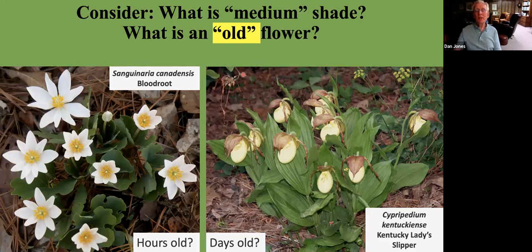Let's ask the question: what is medium shade? Not an easy answer, and there are many answers in the literature. It's kind of like asking what is an old flower. If we look at the spring ephemeral bloodroot, this plant has flowers that last only about 24 hours. But if you look at Cypripedium kentuckiense, the Kentucky lady's slipper, its flowers will last as long as three weeks. So how old is an old flower? It really depends on which plant you're talking about.